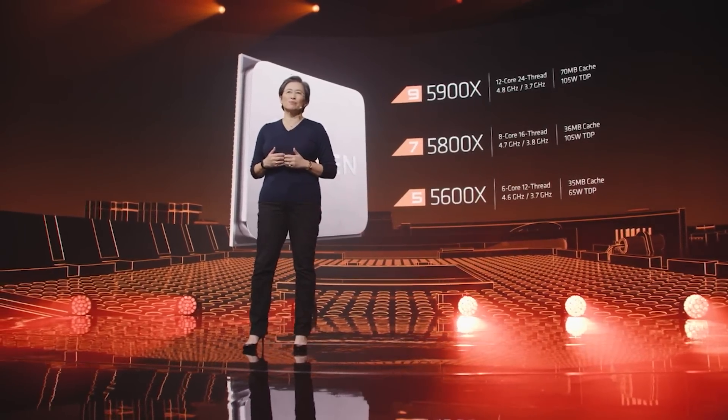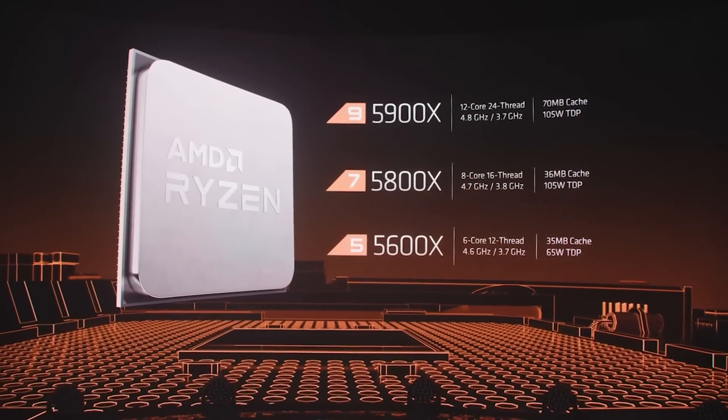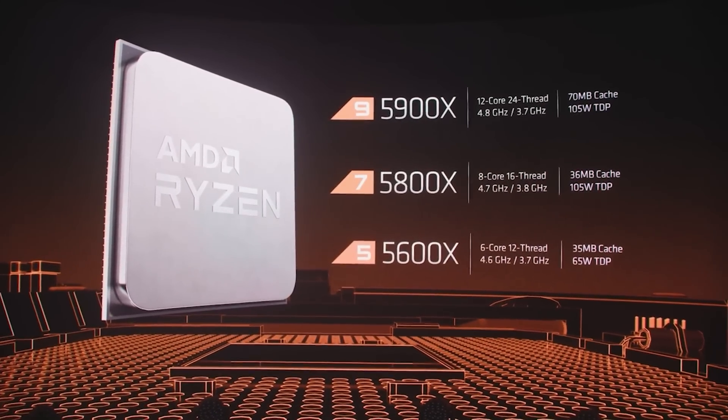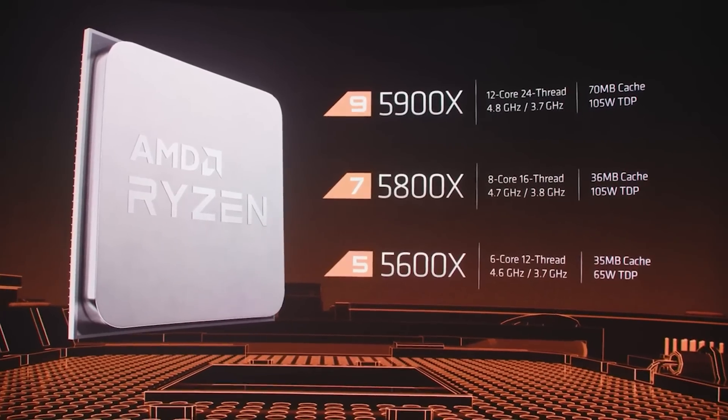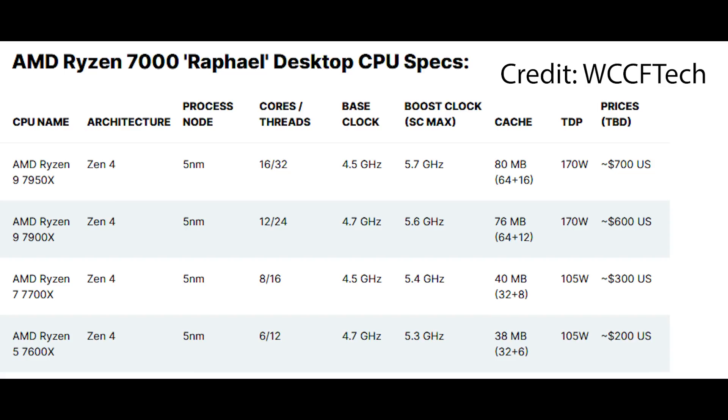The 12-core processor has actually got a higher base clock. We're looking at 4.7 gigahertz for the 7900X — that's basically 1000 megahertz faster than its predecessor. But intriguingly, the boost frequency is a little slower, so it's going to be 5.6 gigahertz. Meanwhile, the 7700X has 8 cores, 16 threads, 5.4 gigahertz for its boost frequency. Base is 4.5 gigahertz. TDP remains the same at 105 watts. And the 7600X is going to be boosting to 5.3 gigahertz. You can see the specifications on screen yourself, and a lot of them do kind of make sense.